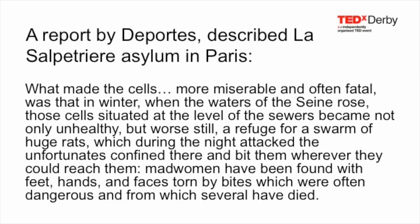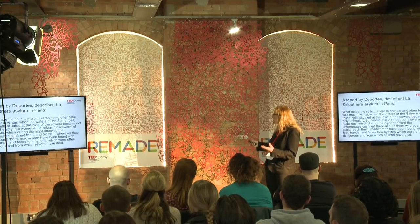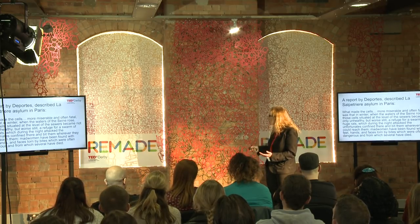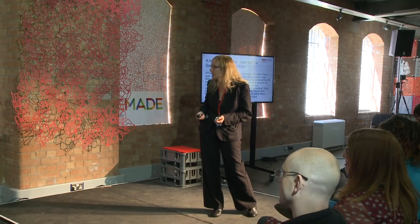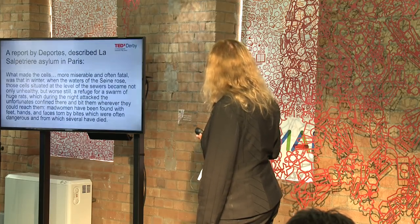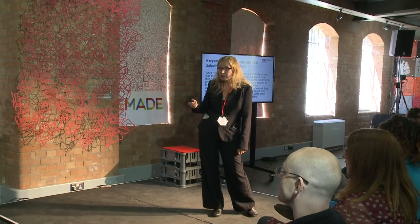Here is a report produced at the end of the 18th century about La Salpêtrière Asylum in Paris. It says: what made the cells more miserable and often fatal was that in winter, when the waters of the Seine rose, those cellars situated at the level of the sewers became not only unhealthy, but worse still, a refuge for a swarm of huge rats, which during the night attacked the unfortunates confined there and bit them wherever they could reach them. Mad women have been found with their feet, hands and faces torn by bites, which were often dangerous and from which several have died.